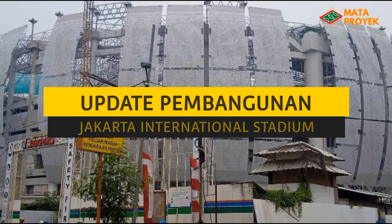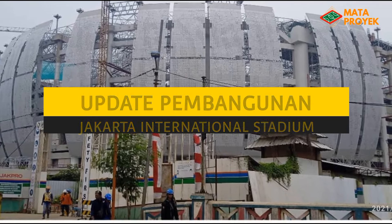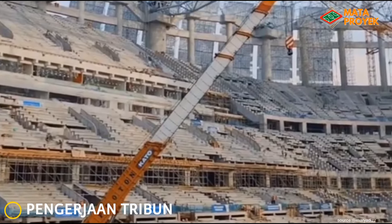Assalamualaikum teman-teman, pada kesempatan kali ini kita akan mengupdate pembangunan Jakarta International Stadium. Memasuki tanggal 31 Oktober ini, progres pembangunan Jakarta International Stadium masih terus berlangsung, di antaranya yang pertama pengerjaan tribun.